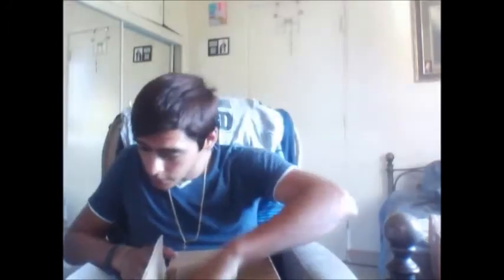Another Chatterbait — 3 ounce, Bad Shad Gold. This one did come with a trailer. They're the same ones as before — another 3-ounce with an easy interchangeable skirt. It comes with a little trailer, though I'll probably be changing the trailer. The color is Bad Shad Gold, 3 ounce, by Z-Man.